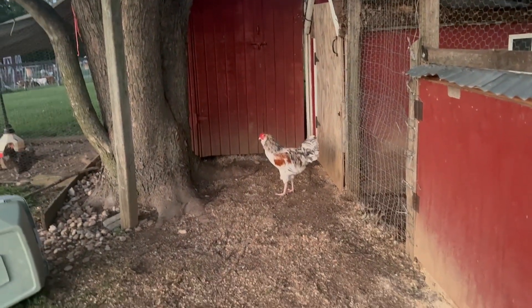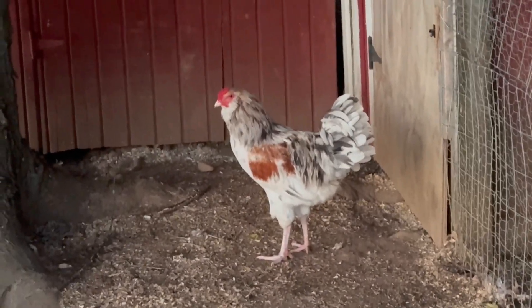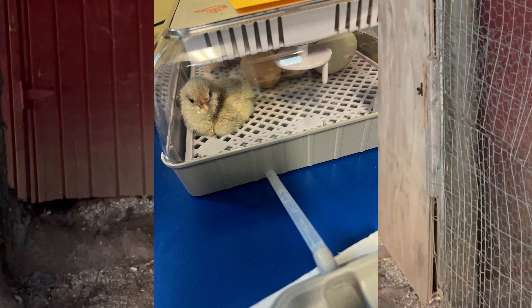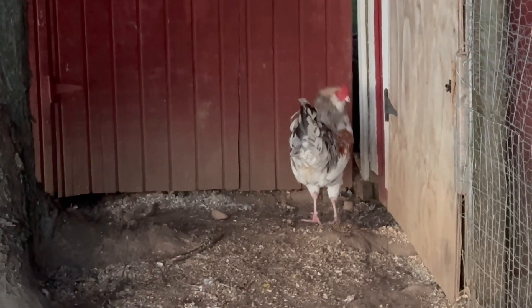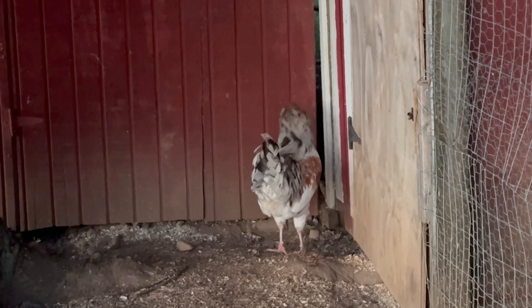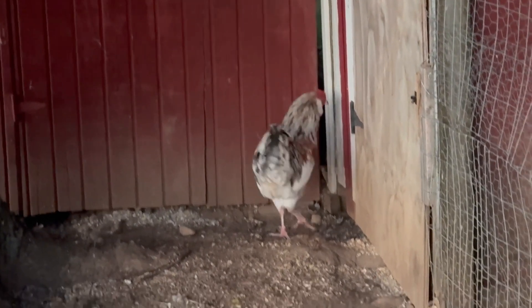Honey was the rooster that we hatched at the preschool — I'm going to insert a picture right here. He was the only one that hatched at our preschool, and I promised the kids we would keep him. He's a very sweet rooster, so we've kept our promise. We're going to keep him unless something terribly goes wrong.